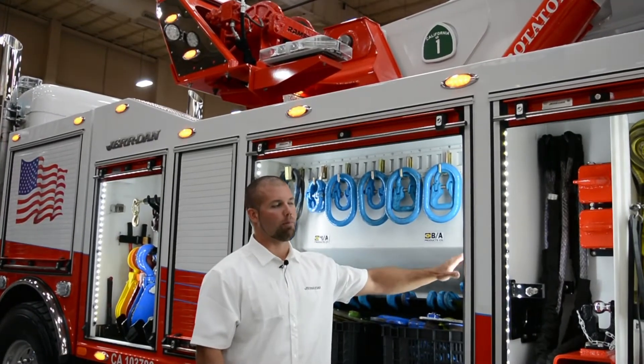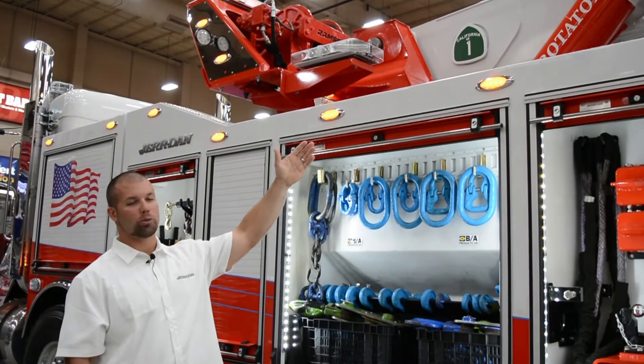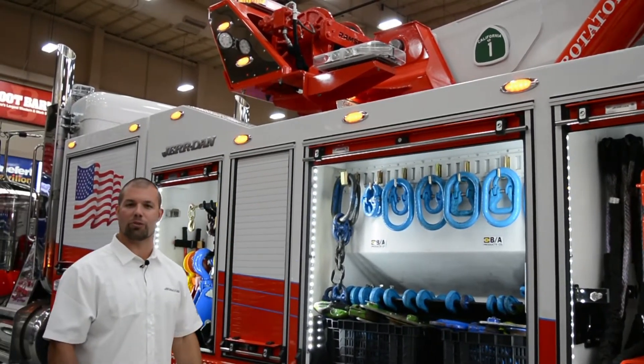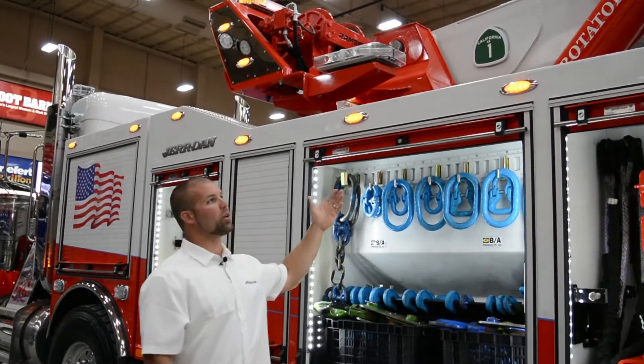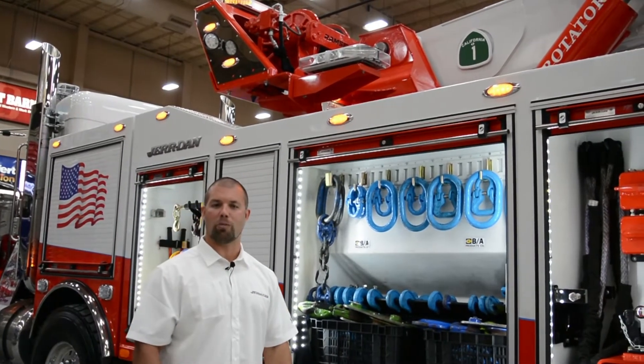Coupled with our body storage solutions, we have our three-stage 50-ton rotator boom with multiple winch options. On this particular model, we have the Hercules 50k main winches from Ramsey Industries. This unit is shown with cable and is also proven and tested for synthetic rope application.